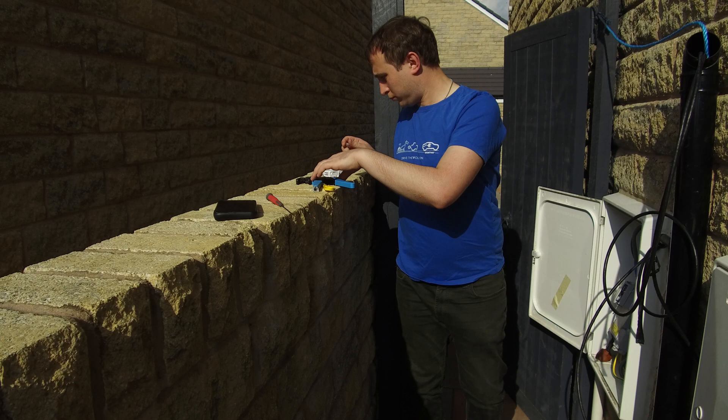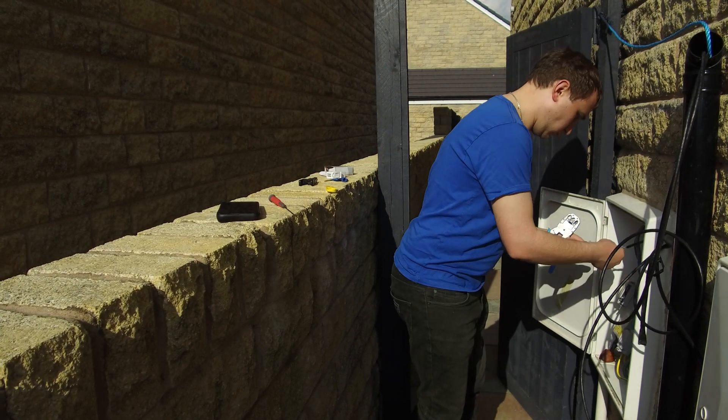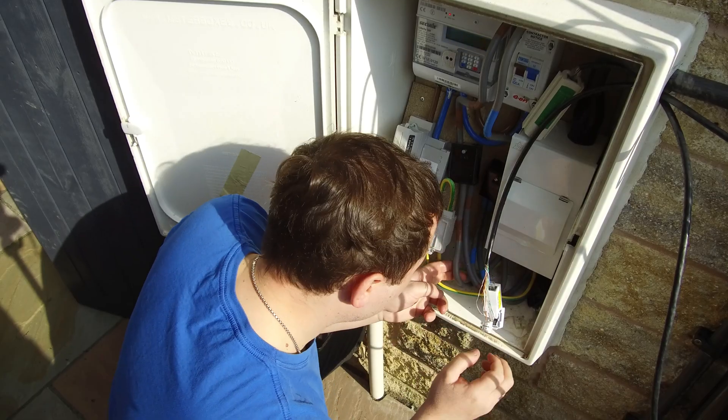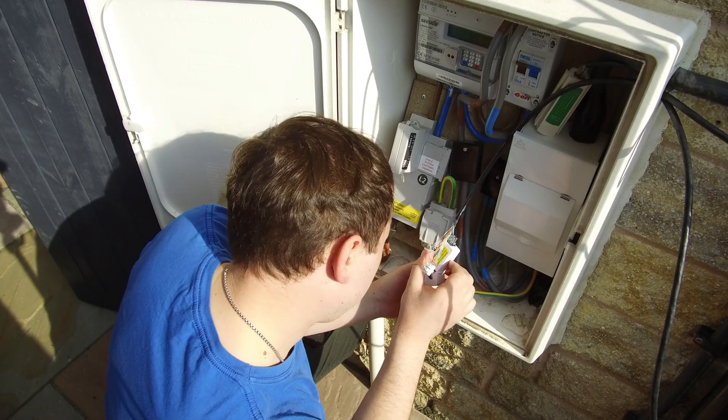One question that'll come up is: what if you have solar? You don't want to export to the grid — you want to put free energy you've generated into your vehicle. EV.energy and Indra have already thought of this. There's a tick box in the Indra app saying you have micro-generation, and as long as you've got the Indra CT clamp on your house supply, it will see you're generating electricity rather than importing from the grid and use that power to charge the car.